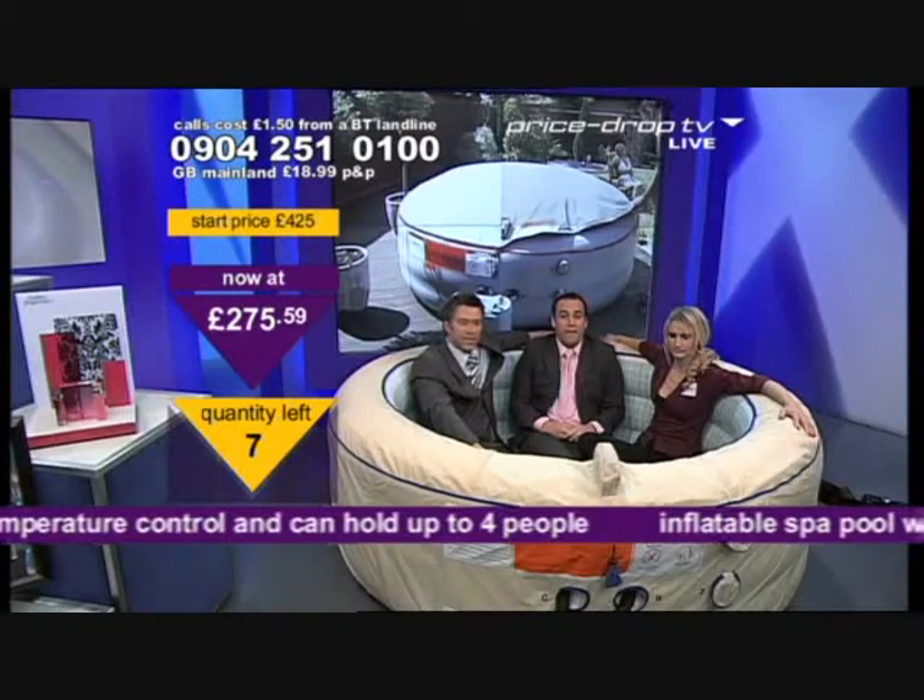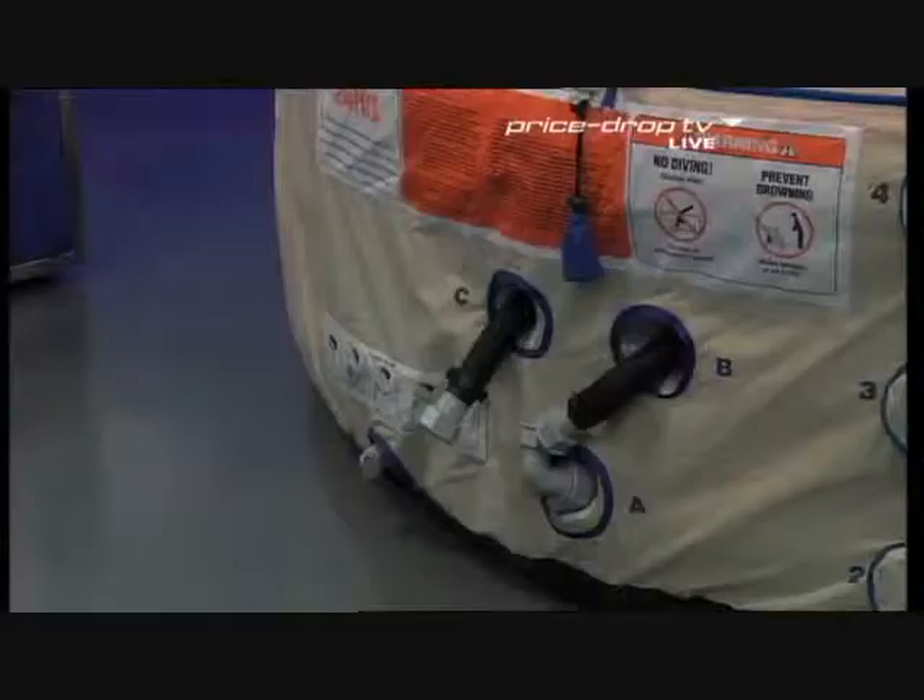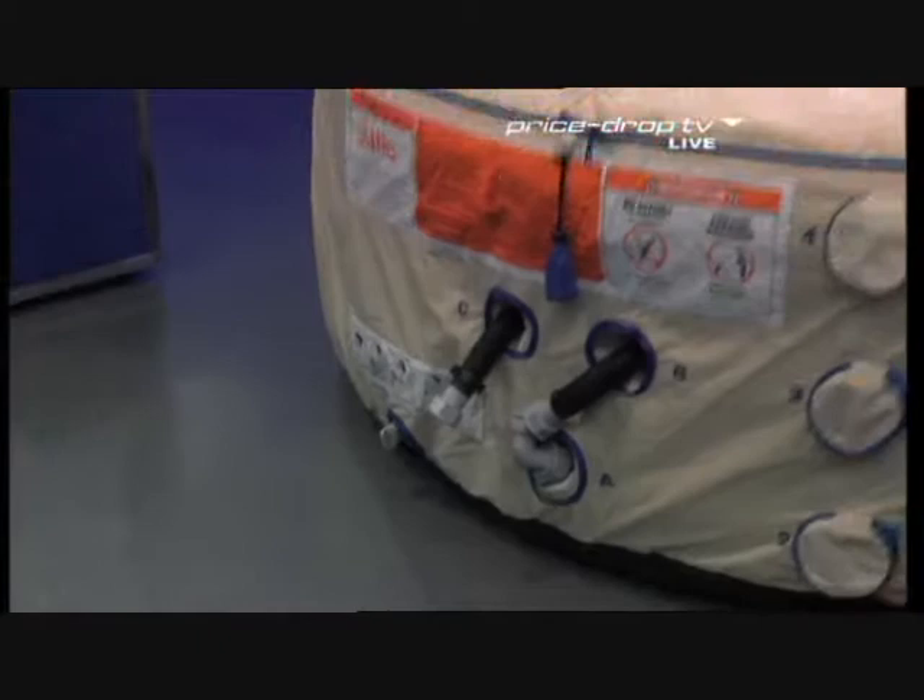This is like business class. This really is, this is like business class. Plenty of room in here. It's easy to set up as well. It really is. I mean, look at that.